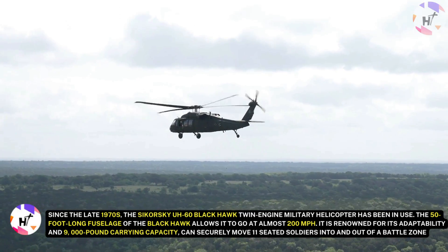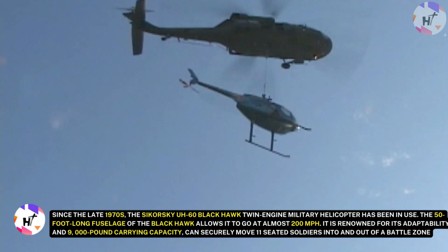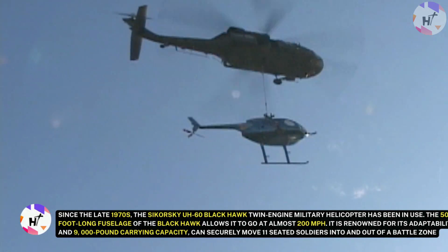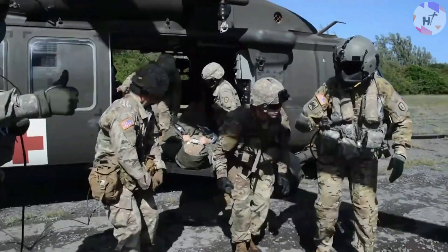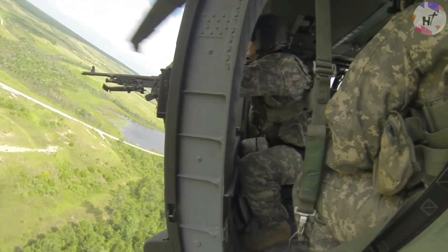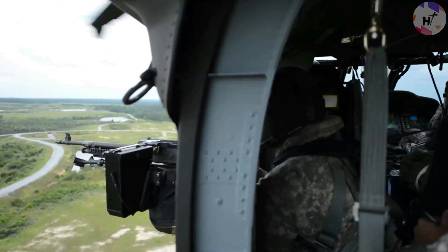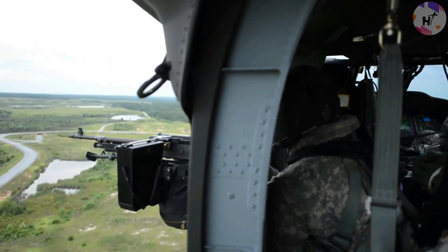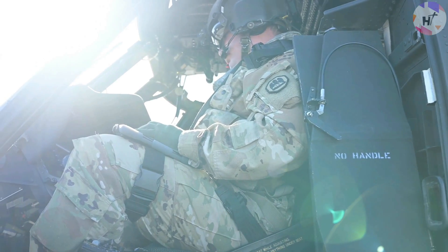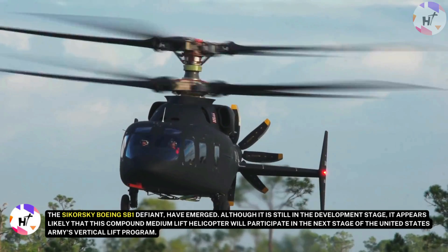The Black Hawk, renowned for its adaptability and 9,000-pound carrying capacity, can securely move 11 seated soldiers into and out of a battle zone. Depending on the demands of the mission, it can be fitted with a variety of rockets, missiles, and other weaponry. The U.S. military has been looking for new applications for helicopters of all sizes and types recently. As a result, new partnerships and innovative designs such as the Sikorsky-Boeing SB-1 Defiant have emerged.